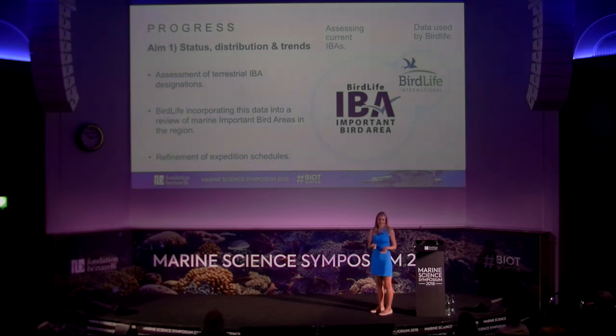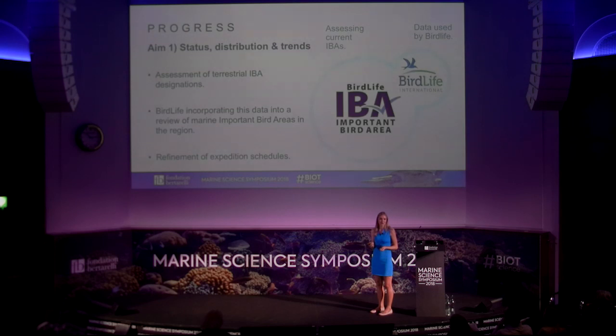Pete Carr, who is part of our team, has a big part of his PhD project using data he has collated — over 50 years of bird trends — to look at how terrestrial important bird areas in BIOT are representing where the birds actually are. This data is already being used by BirdLife International in their continuing reassessment of marine important bird areas in the region. We've also been using it to refine when we go into the field so we can capture peak breeding season.